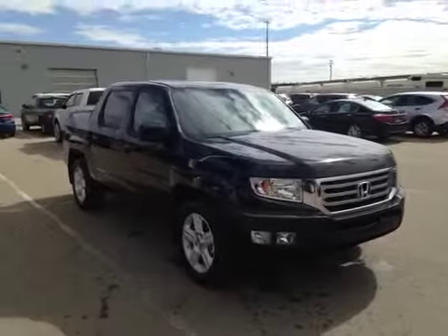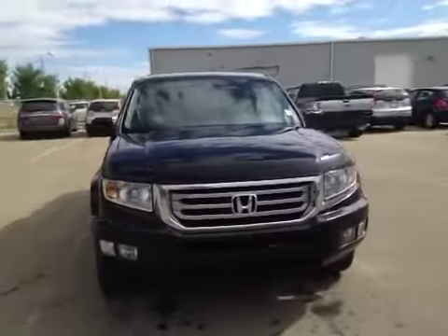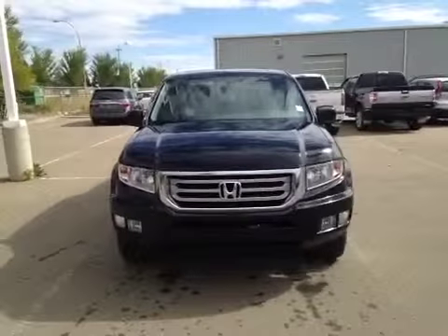Welcome to Alberta Honda on the corner of 97th Street and 127th Ave. We're proud to show you this 2014 Honda Ridgeline in crystal black pearl.